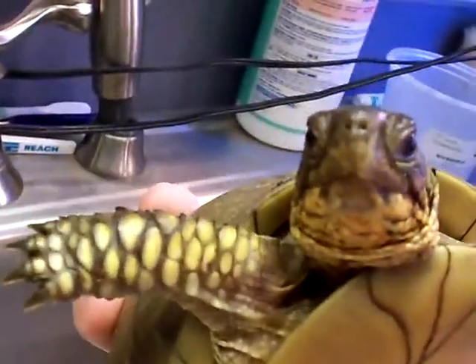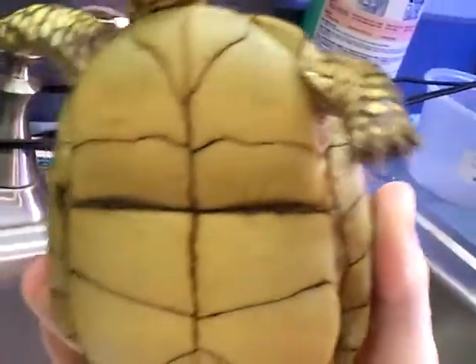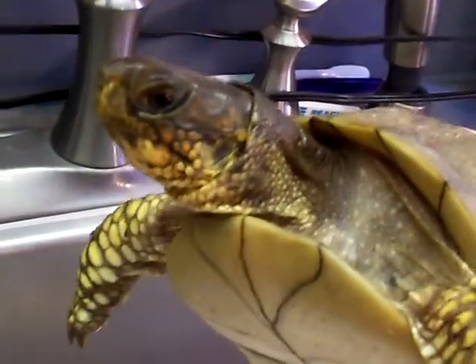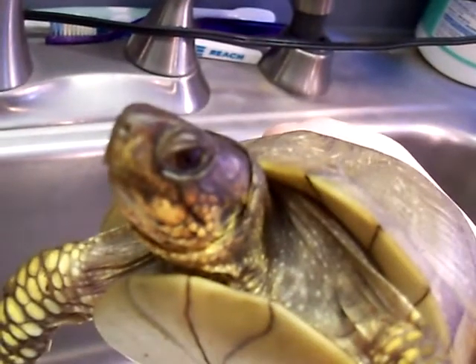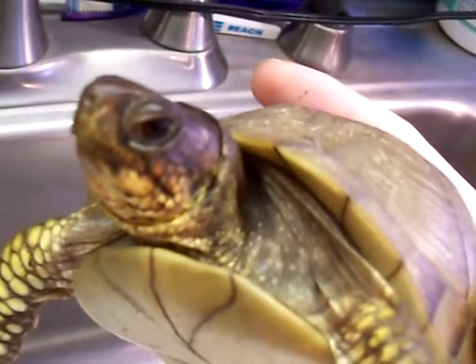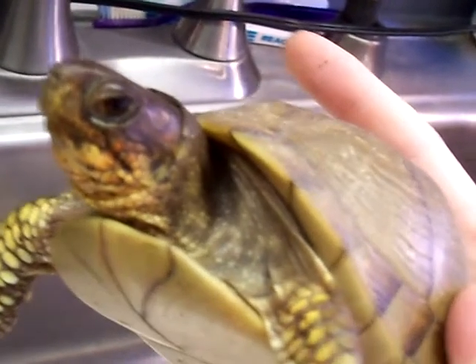Here we have my female and male pair of three-toed box turtles. Right here is my female, Gracie — pretty little girl, nice colors on her, nice and healthy. She's in the kiddy pool upstairs along with him. They're doing great, eating good. I got the UVB and two lamps and a heat lamp for them up there. In the last video I went to the pet store and got all new UV lights for the turtles.